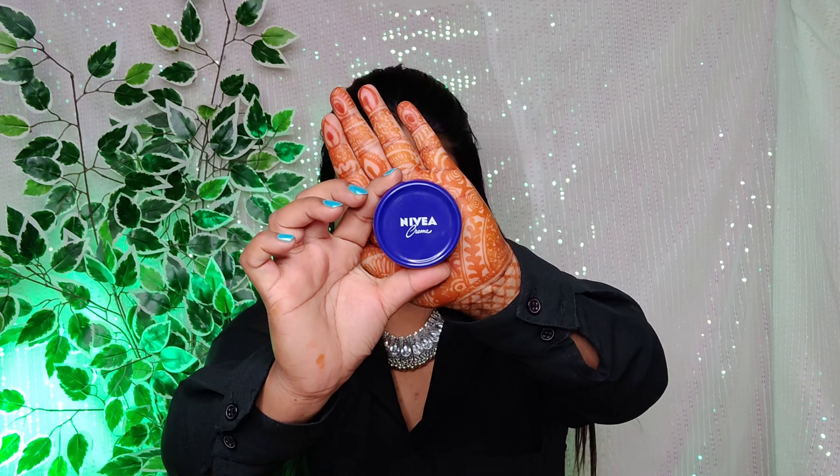First of all, I have bought Nivea Cream. It works as a moisturizer and it will smooth your skin texture perfectly. It is very affordable — you will easily get this product under 200 rupees.